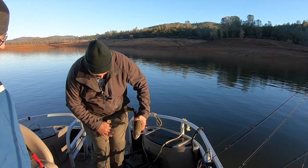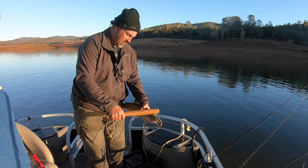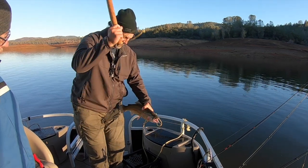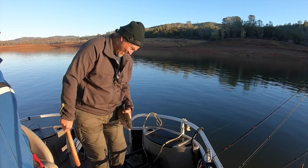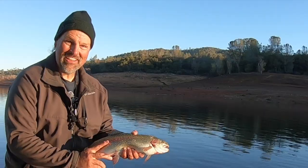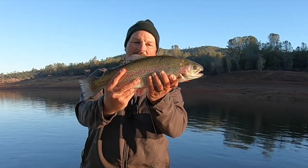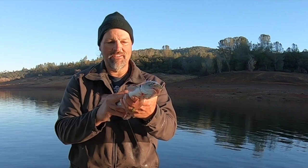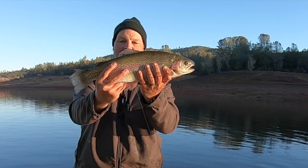That's a nice fish. That's a nice fish. Look at that. Look at the sun glinting off that rainbow trout. Yep, isn't that awesome? How beautiful. Look at that one. That's a nice fish. Collins Lake, baby. Look at that. That is a stud.